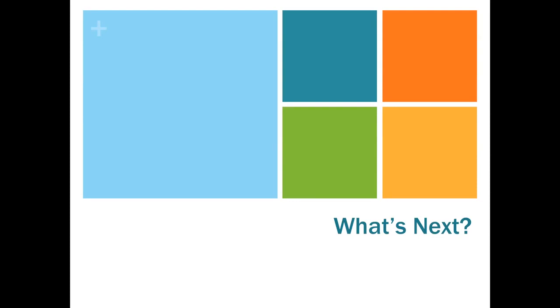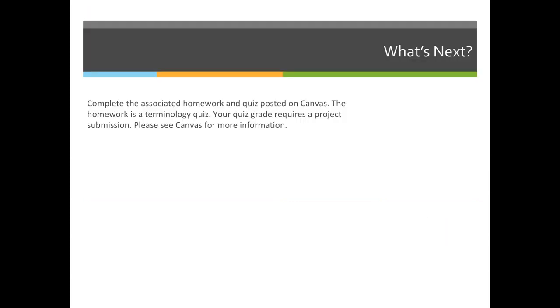Your homework this week includes a terminology quiz — just questions. I want to emphasize that you need to answer them in your own words. It will ask you things like what is turnaround time. Do not copy word for word from the slideshow. The purpose is to process the information — pretend you're explaining it to someone who doesn't know what it is, in the simplest way possible.